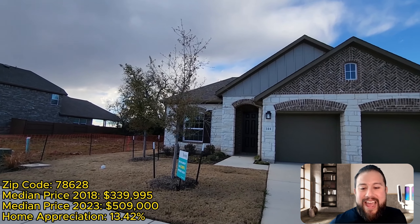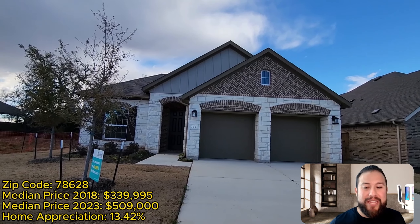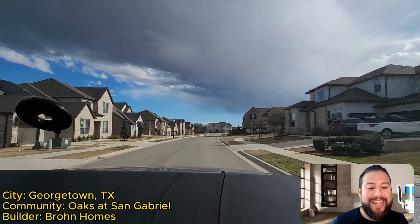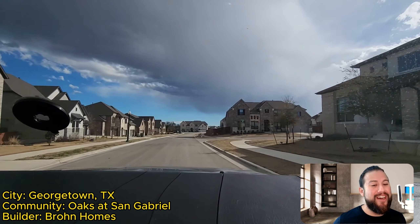I'm going to wrap things up. If you're looking for all things new construction and want to keep up with builder incentives, that's a big part of what my channel is about. I specialize in new construction and love touring these homes. My name is Omar Pineda with EXP Realty, your Austin realtor.